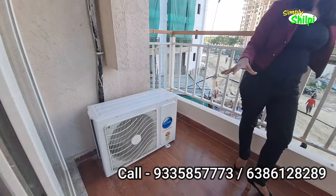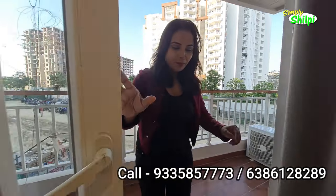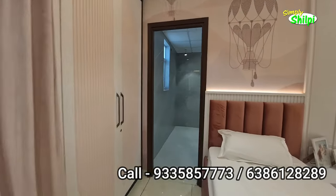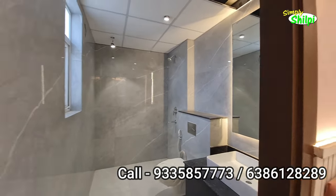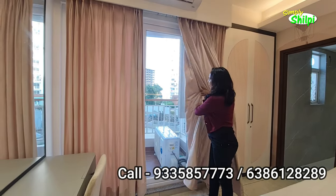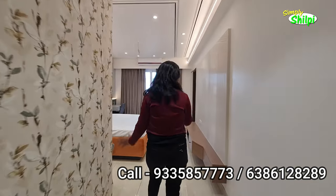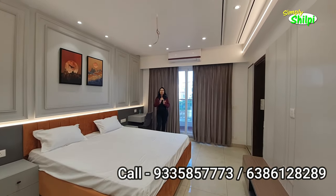You can get a lot of spacious area here. This is your living room plus your kids' room. You can get a kids' room with an attached washroom. This washroom is also very spacious for kids. This is your master bedroom — you can see it is a very spacious room.